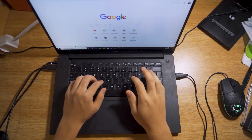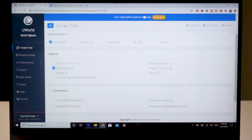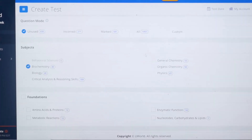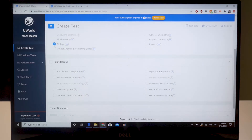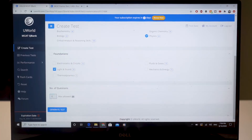UWorld is a question bank with over 1900 questions, split into the categories of the MCAT — for example, Behavioral Sciences, Biochem, Bio, CARS, Gen Chem, Orgo, and Physics. Within each of these sections it's further broken down; for example, the Bio section is broken down into 10 subsections. You're able to assign the number of questions you want in each section and generate a short practice session based on passages, and they'll throw in some discrete questions as well.